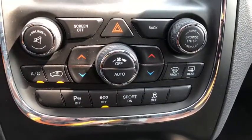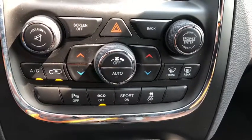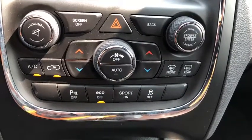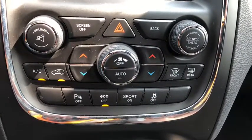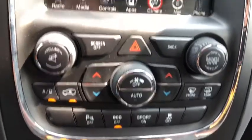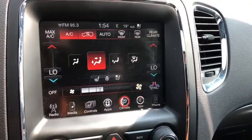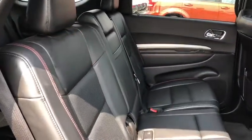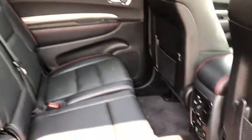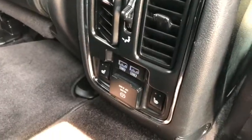Down below is your tri-zone climate control system, which you can independently control the driver's side, the front passenger, and the rear section of the Durango. You can choose to do it by the buttons here, or up top on your Uconnect touchscreen. Moving to the second row, we have three more seats with lots of leg space.